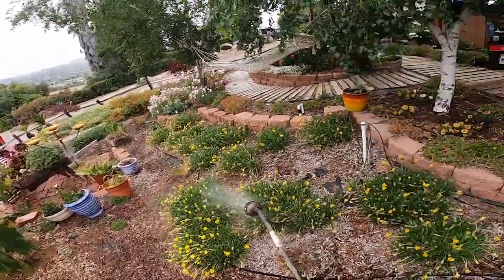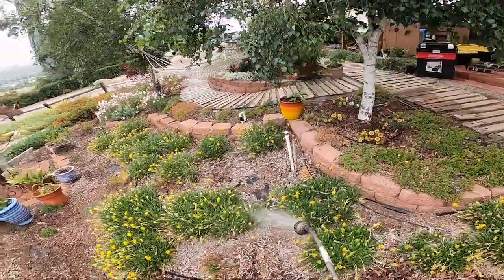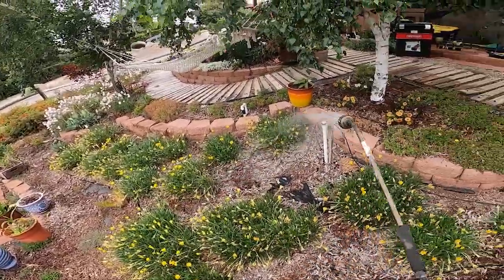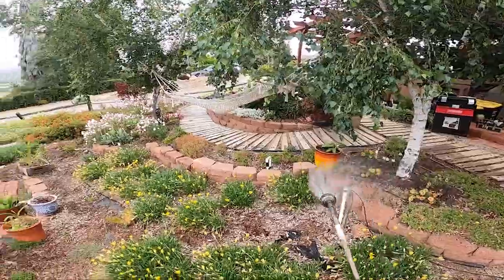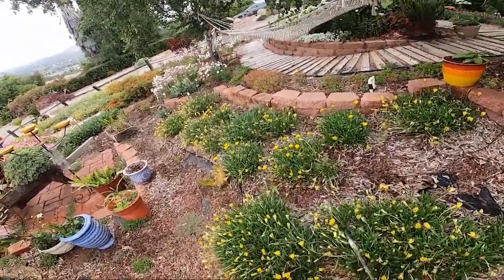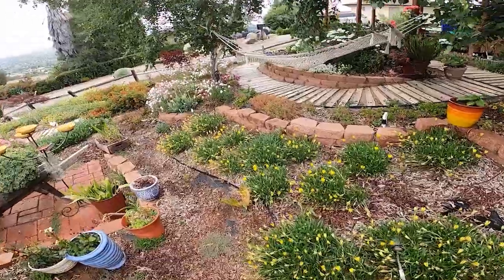Good morning, everybody. It's about 8 o'clock in the morning here in Escondido, California, and I was just outside giving some of my plants some water, and it looked particularly beautiful, so I wanted to go ahead and show you some of the stuff that I have going on.